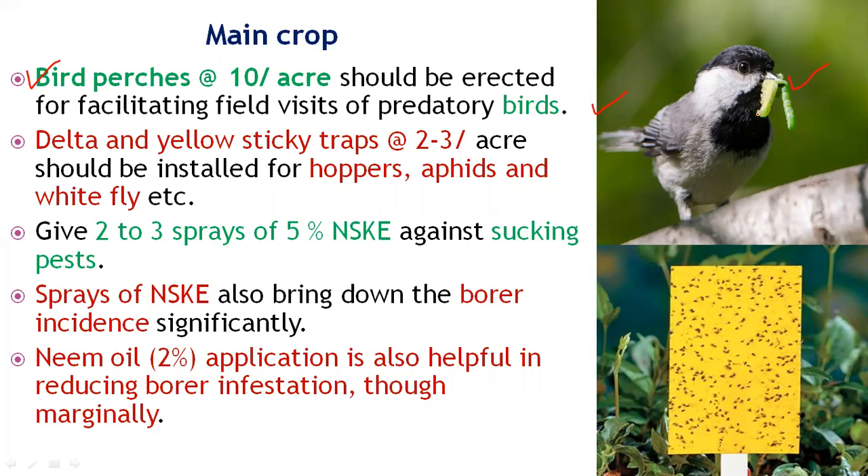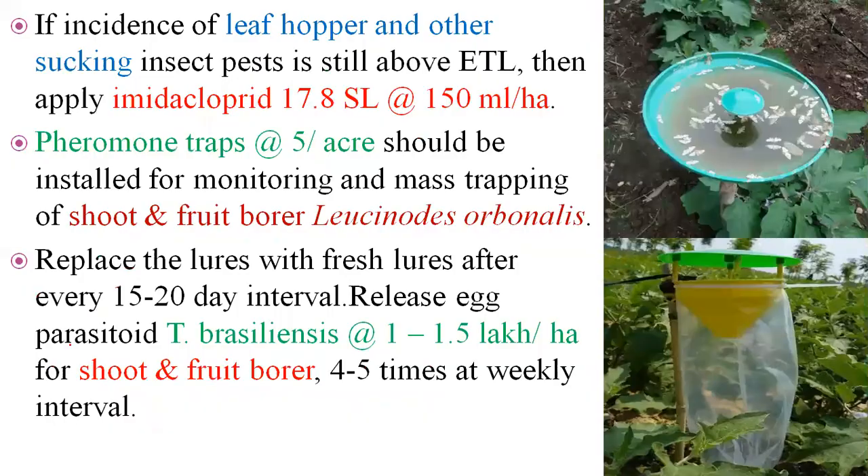Yellow sticky traps or delta traps at the rate of two to three per acre should be installed to control hopper, sucking pests, aphids, and whitefly, which are attracted towards the yellow sticky traps. Give two to three sprays of neem seed kernel extract (NSKE) at a rate of 5 percent against sucking pests. NSKE sprays also help bring down borer incidence, and neem oil application also marginally reduces borer infestation.